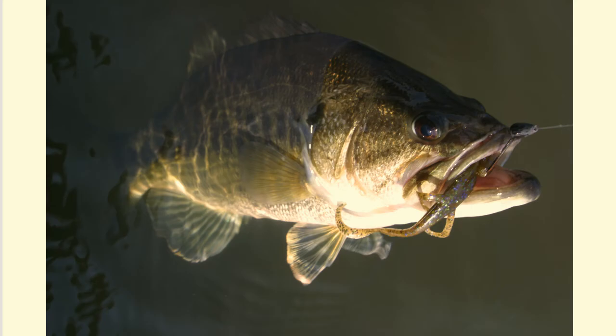Largemouth bass live in reservoirs, wetlands, and large rivers where waters are slow moving. They're predators, meaning that they eat other animals which are called prey. Their large mouths enable them to catch frogs, fish, crayfish, and other animals, including smaller largemouth bass.